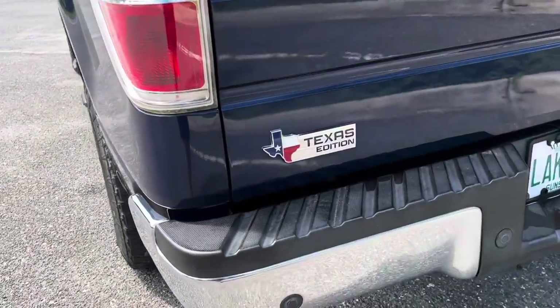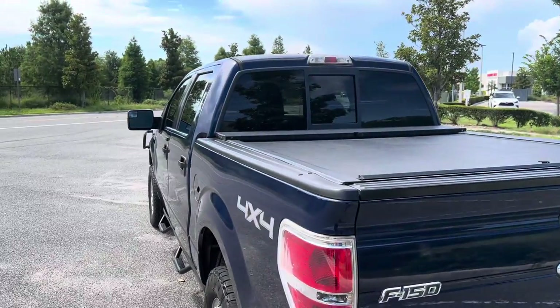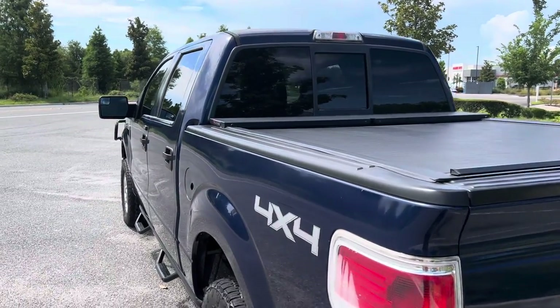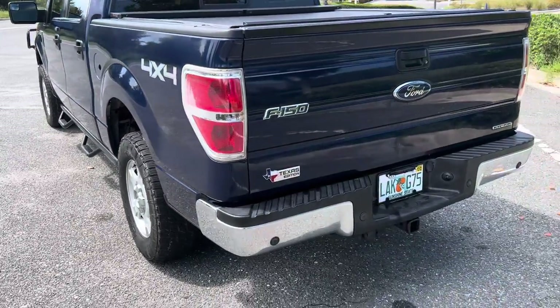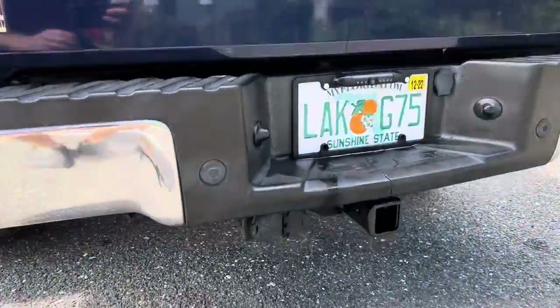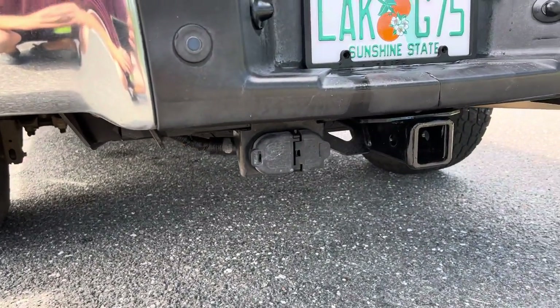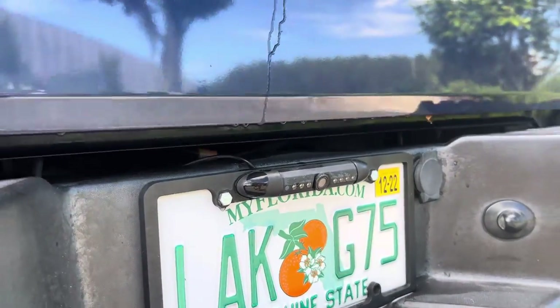The Texas Edition has some additional features. On the inside you'll see things like the power rear window, and some of the other interior features are a little different than a standard XLT. It also has the tow package with both types of trailer connector, and this one does have a backup camera installed.